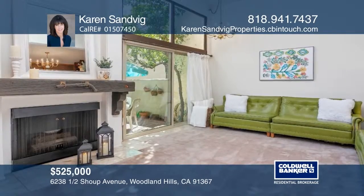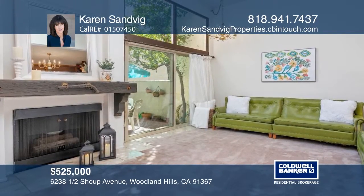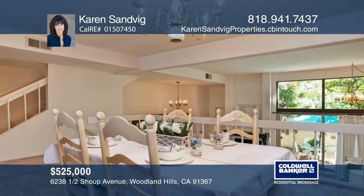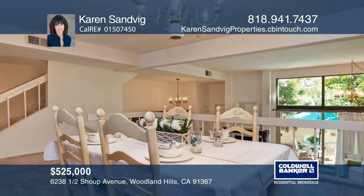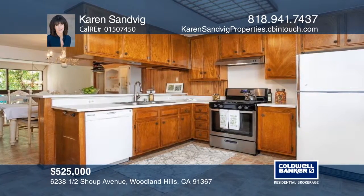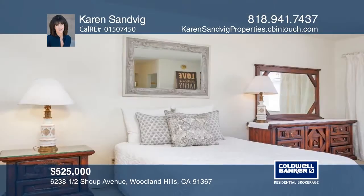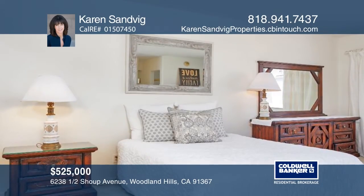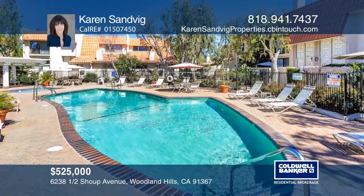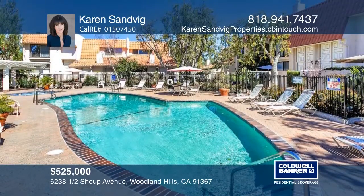This two-bedroom, two-and-one-half bath townhome is in a serene, beautifully maintained community in a wonderful location. A private courtyard invites you into a formal living room with high ceilings and a cozy fireplace. The floor plan includes formal dining, an adorable kitchen, and an upstairs master suite, with direct access two-car garage. The community offers a pool, spa, and more. Karen Sandvig has all the details.